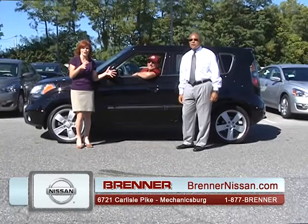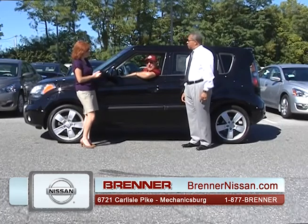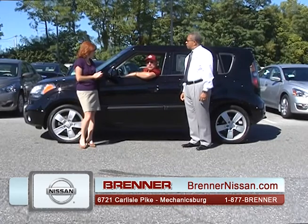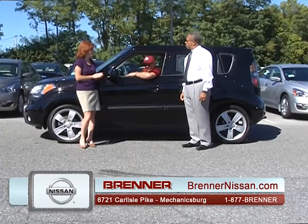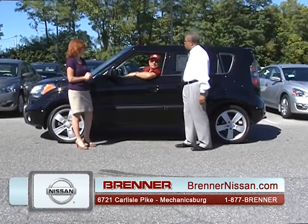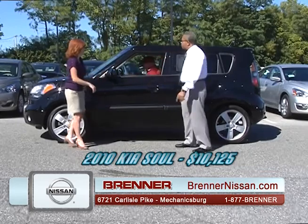We're back at the Brenner Nissan Auto Show. We have Denny again with a 2010 Kia Soul — five-speed transmission, four-cylinder engine, very economical gas mileage, seats five, alloy wheels, sunroof. This vehicle lists for $11,125, but the bottom line price is $10,125. What a bargain. Denny, you're sold — take it out of here.